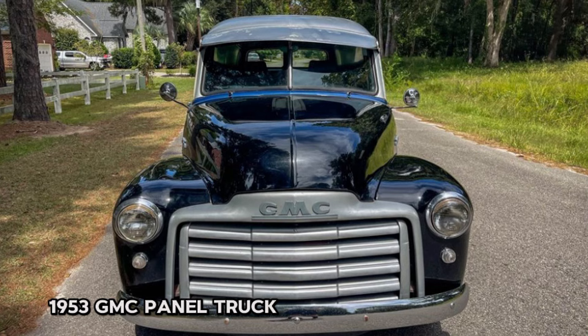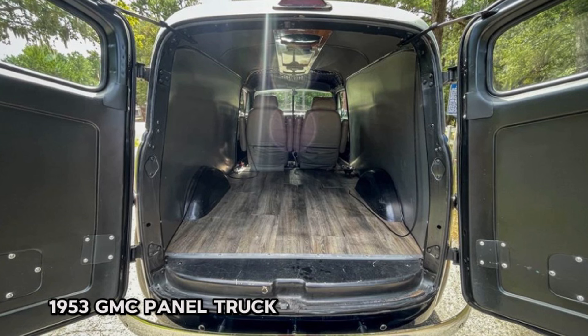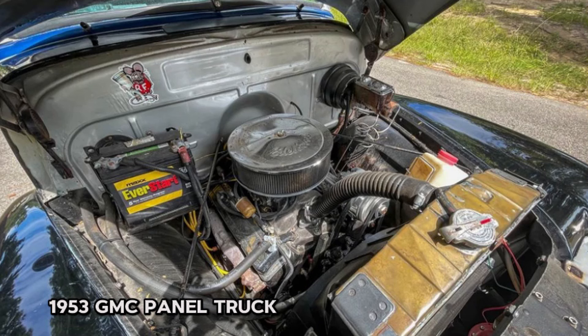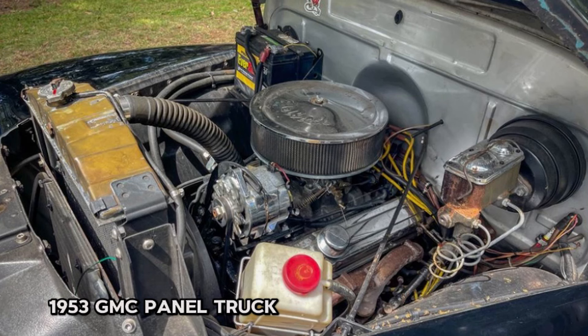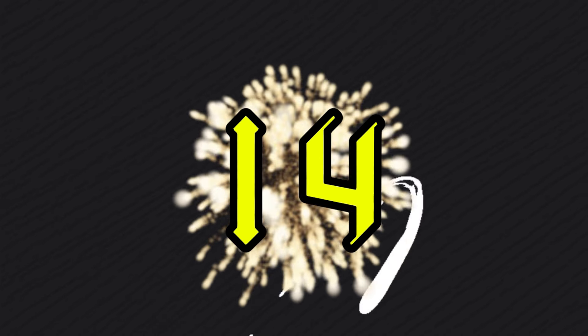It features power steering and power disc brakes sourced from a Camaro front subframe, ensuring a comfortable ride. Rust-free barn doors, wooden vinyl plank flooring, and dual exhaust add to its charm. Minor paint flaws are present but overall this GMC is a fantastic value. A narrated 15-minute walk-around and driving video is available to see the details in action. Don't miss out on this opportunity — just turn the key and drive it home.